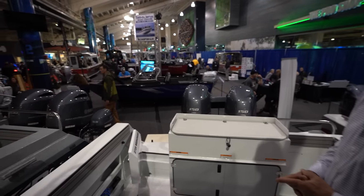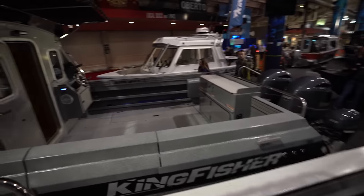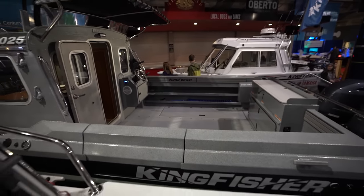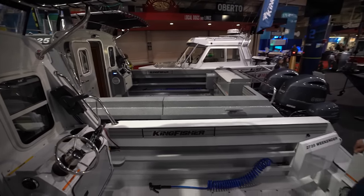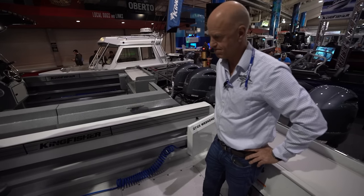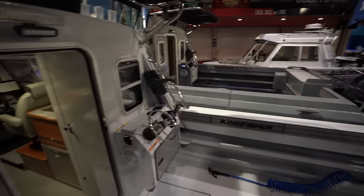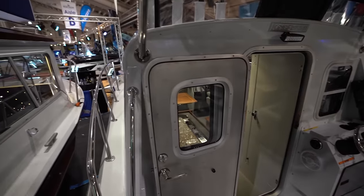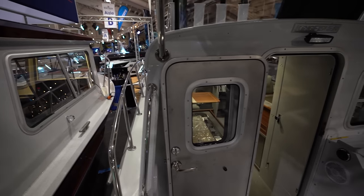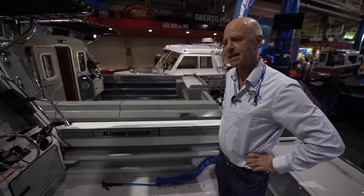I don't sugarcoat anything - this is really, really nice. It all depends on what the person wants. You can't compare this deck to the massive deck on the 30-footer. The buyer who wants to load a thousand pounds of halibut will want the 30, but someone who just wants to get on the water with family comfortably - this is the weekender-style boat compared to going out for the long haul.